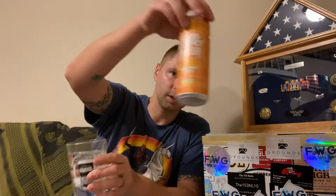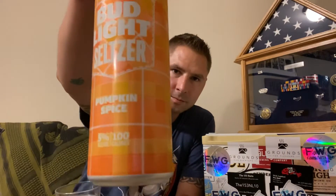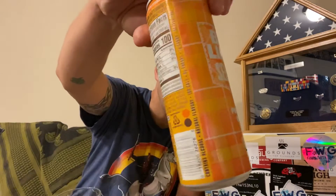You can see the can here. It's 5% alcohol by volume, it's a hundred calories, gluten-free, contains alcohol — kids.